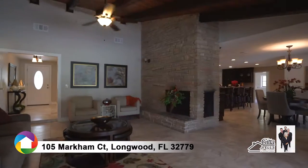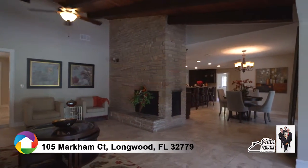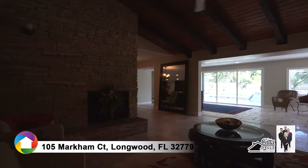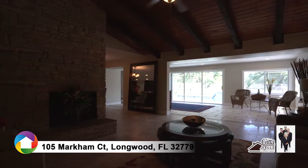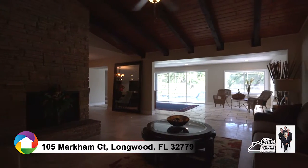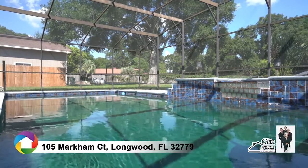The large family room features a vaulted ceiling with a gorgeous stacked stone fireplace and views to the screened pool and spa. Entertain friends and family year-round on the poolside lanai.